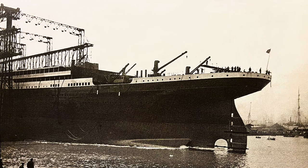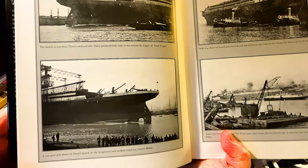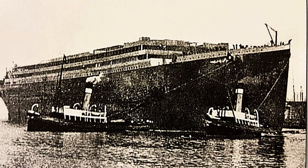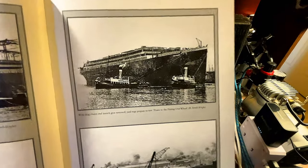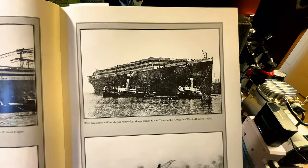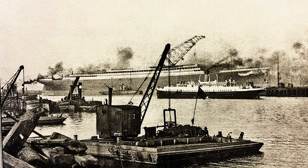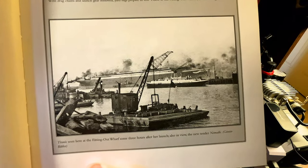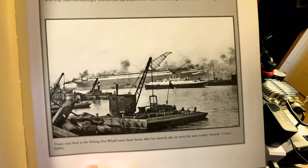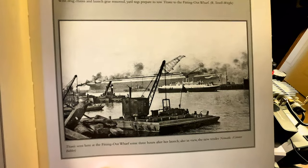Again, this one on the bottom — a rear port side photo of Titanic's launch. In the foreground, yard workers watch on. This one is with drag chains and launch gear removed. Yard tugs prepare to tow Titanic to the fitting out wharf, where she's going to have everything installed, like her boilers and different things. You can see the huge cranes that they would use. Titanic is seen here at the fitting out wharf some three hours after her launch. Also in view, the new tender, Nomadic.